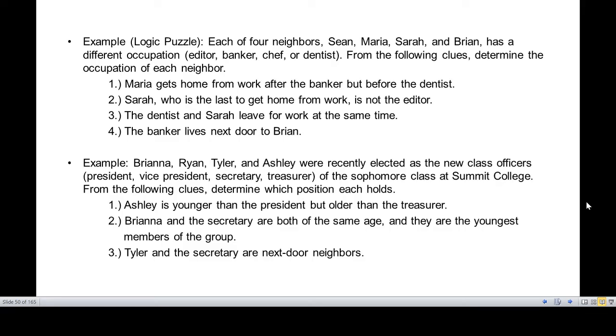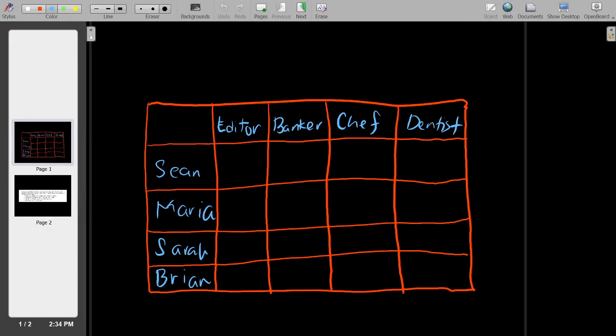Let's go to our virtual blackboard. I made here a chart to determine the occupation of each neighbor, because sometimes when you have a visual presentation it's easier — you can call this a matrix, a table, or a chart. It's easier to determine who is who.